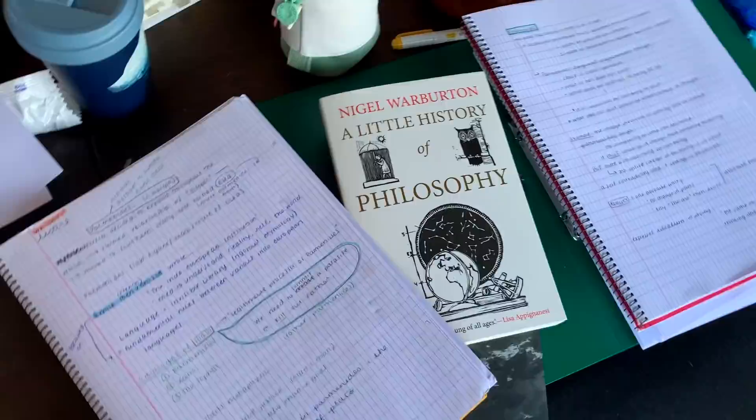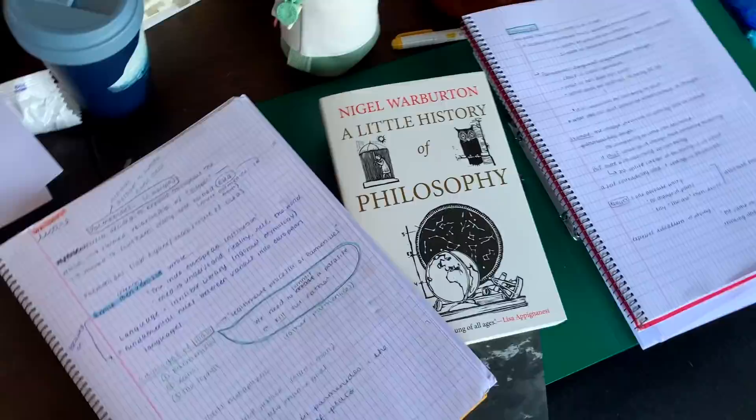Hey, who was this guy Parmenides? Just completely out of the blue, he comes up with a single theory that calls into question all the things that everybody had ever thought they'd known previously.